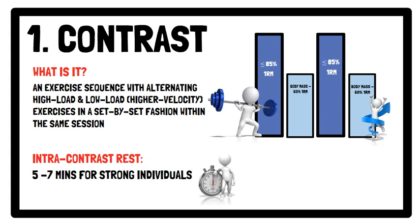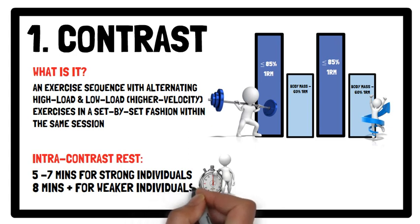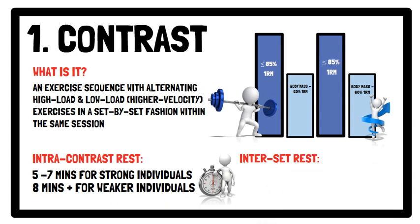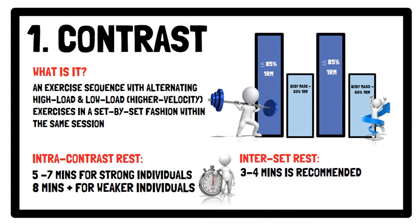Whereas for weaker individuals, an intra-contrast rest of 8 minutes and above is recommended to overcome the effects of fatigue, which may not be practical. For the inter-set rest, which is the recovery period between the contrast pairs — for example squat and counter movement jump — a period of 3 to 4 minutes is recommended.